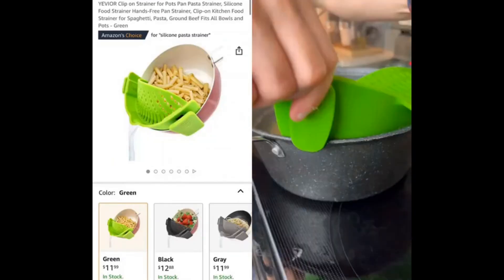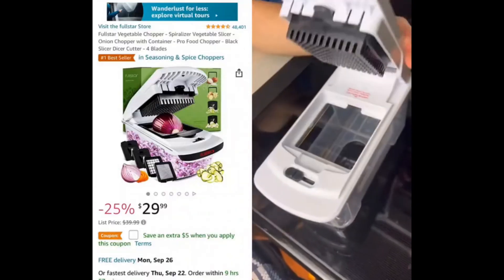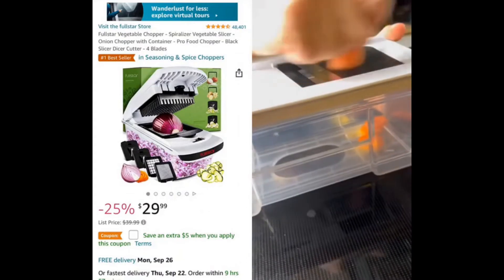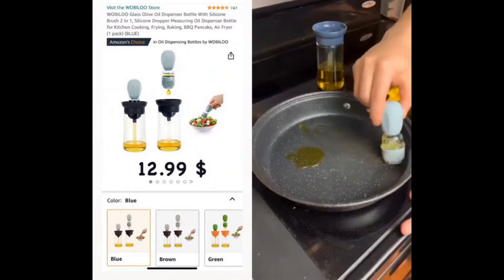Three kitchen products we use every day. First is this strainer that easily clips onto any pot — it's way easier to use than a regular strainer and takes up way less space. Next up is this mandolin slicer, which can do everything including dicing onions, instantly turning potatoes into thick-cut french fries, and getting perfect carrot slices every time. And last up is this oil dispenser that allows you to easily control and dispense oil.